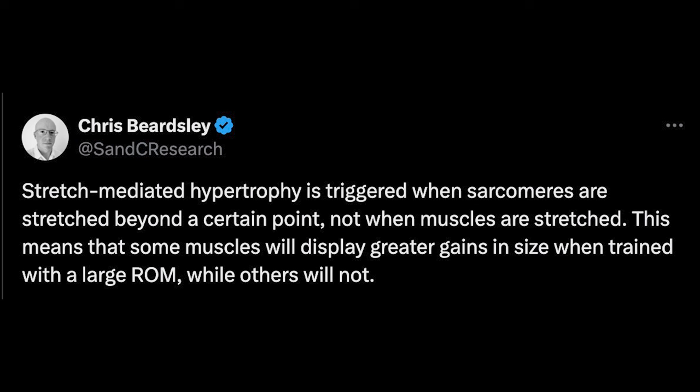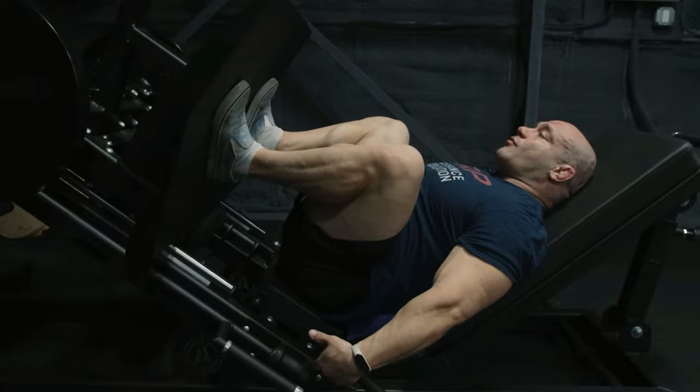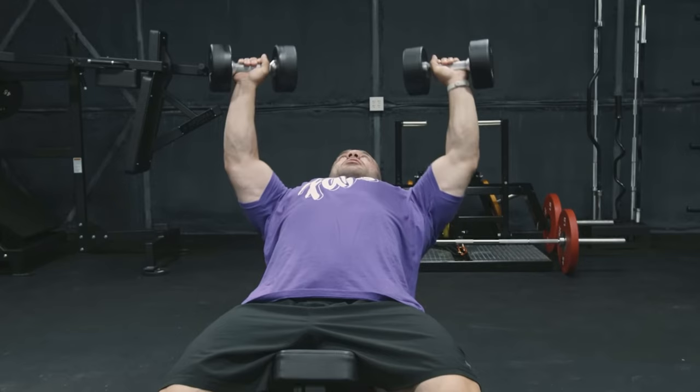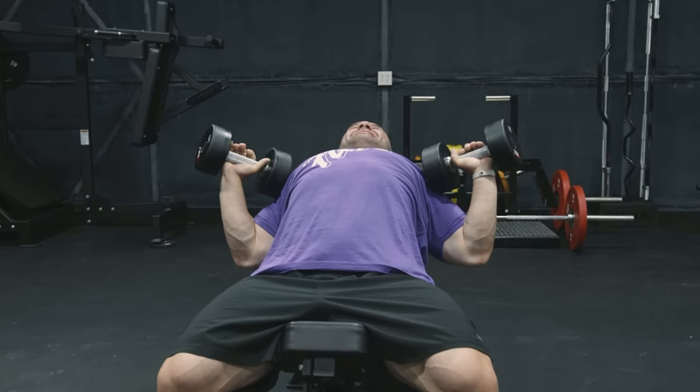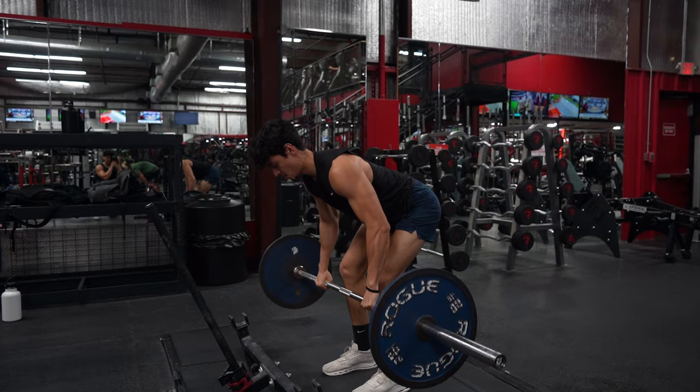As I was editing this video, I came across a great description of stretch-mediated hypertrophy from a strength and conditioning research page on X, which states that stretch-mediated hypertrophy is triggered when sarcomeres are stretched beyond a certain point, not when muscles are stretched. This explains why 90 degrees of knee flexion built the same amount of muscle in the quads as 140 degrees of knee flexion, and proves that these crazy stretches are not necessary. A standard full range of motion barbell row will be enough.